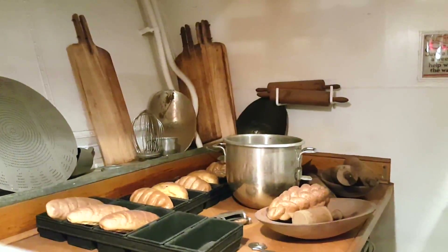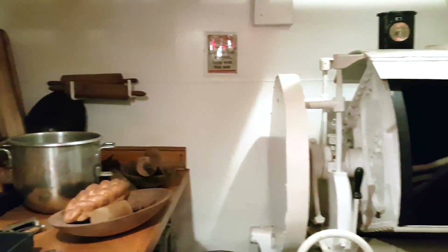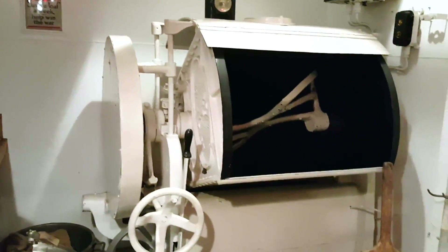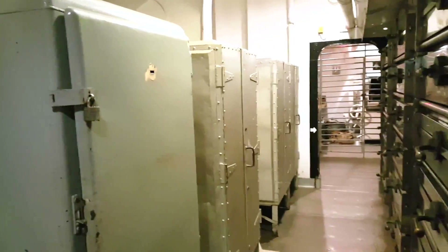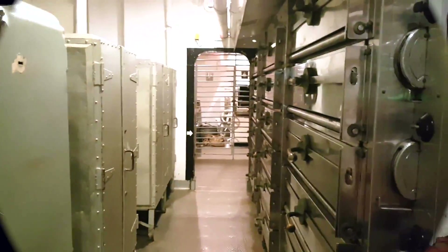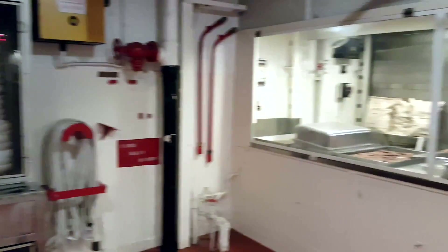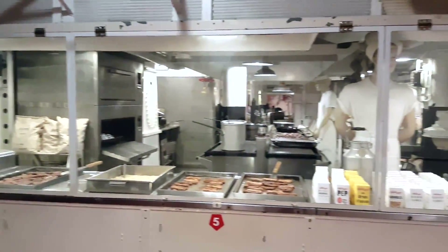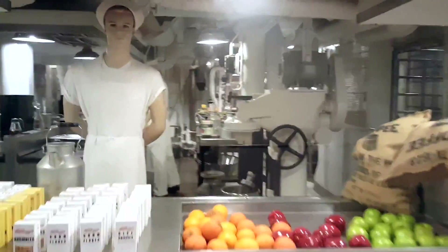Before going on the walking tour of the ship, I would highly suggest viewing the 30-minute video of the history of the USS Alabama, as it will give you a better perspective of what you are about to tour as you're walking throughout the ship. You are now viewing video of the walking tour. You just viewed the bakery, this is the crew's mess area, and now you're going to see other parts of the inside of the USS Alabama.